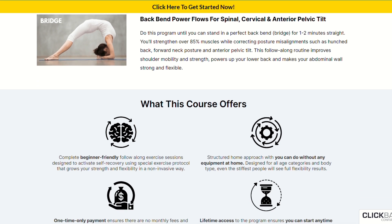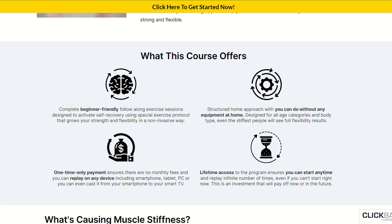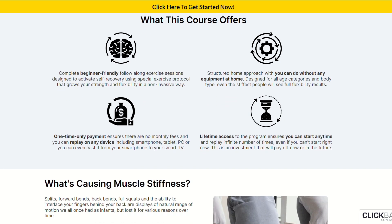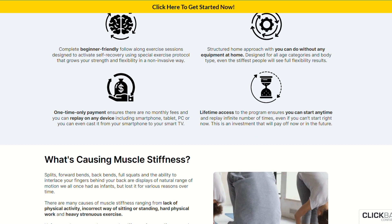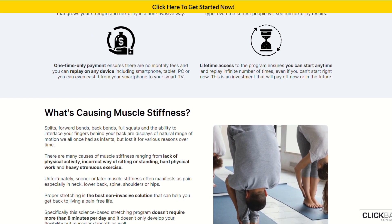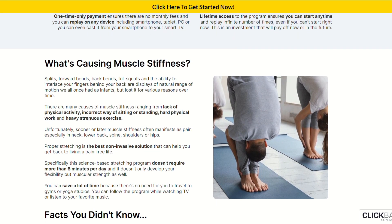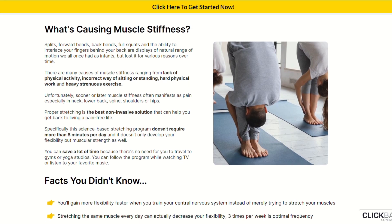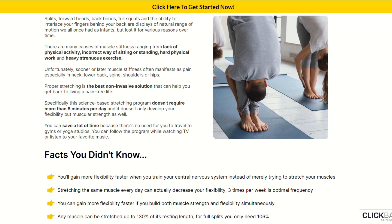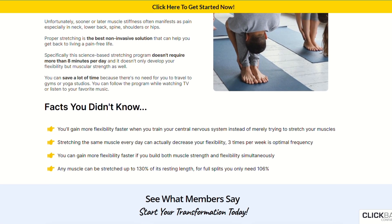The online hyperbolic stretching program includes a training video class, 8-minute flows for hamstrings, hip flexors, and lower back relief, 8-minute flows for hip opening, adductors, and strengthening, forward bend flows for hamstrings, back and posterior pelvic tilt, dynamic lower body flexibility enhancement for sports, complete upper body flexibility for maximum range of motion, and back bend strength flows for spinal, cervical, and anterior pelvic tilt.